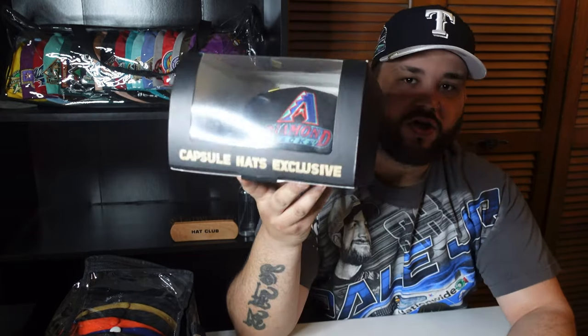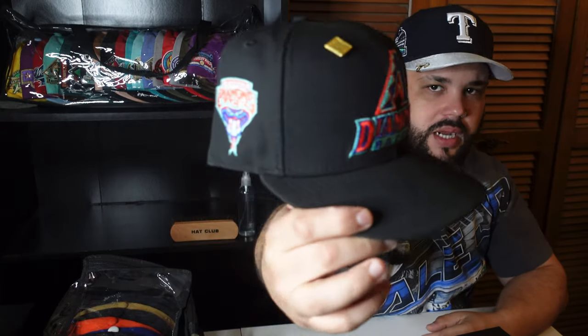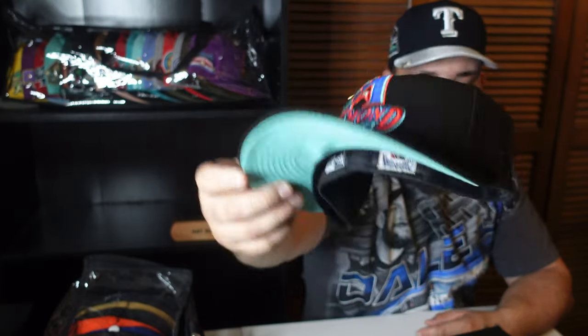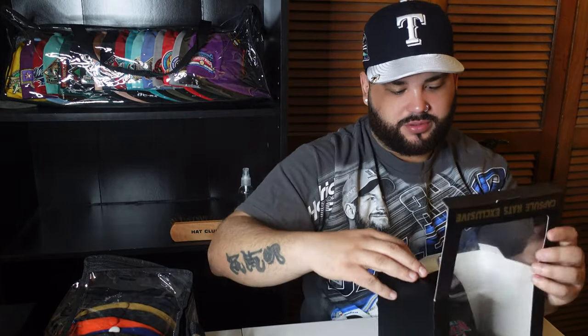Let's go with the first one — boom, we have that Mintacular hat from Hat Club, one of their latest releases. Check it out: Arizona Diamondbacks, mint bottom. Haven't worn this yet but gonna have to soon. Huge fan of that hat right there.